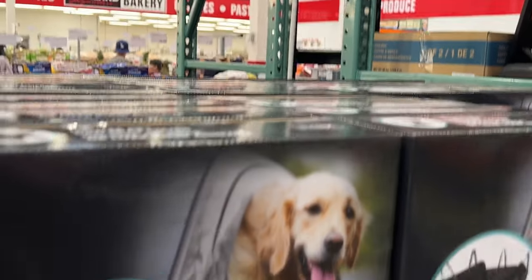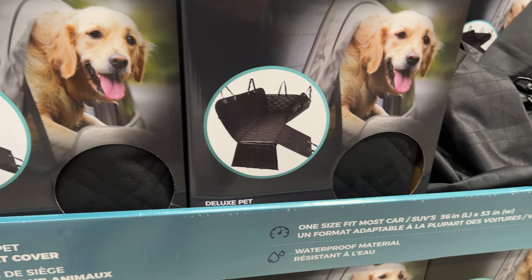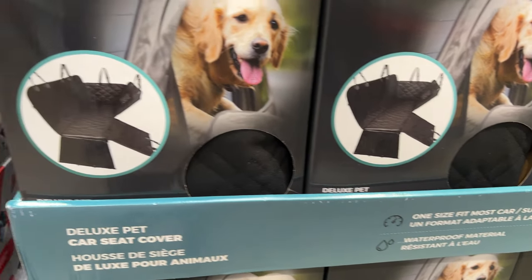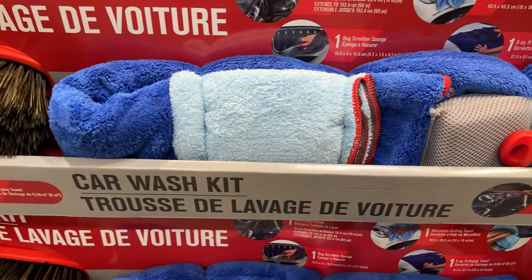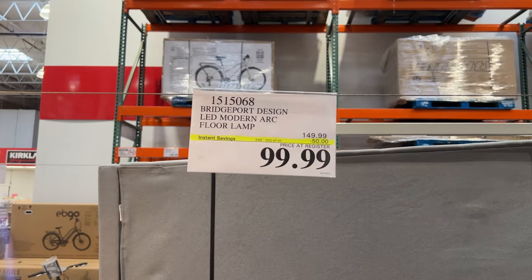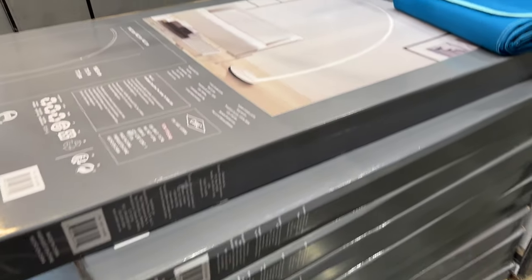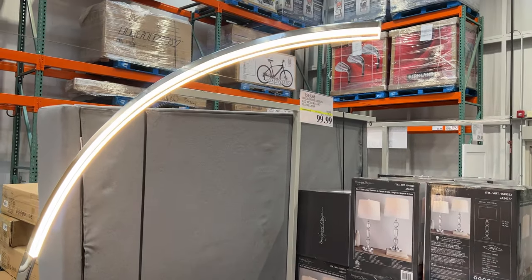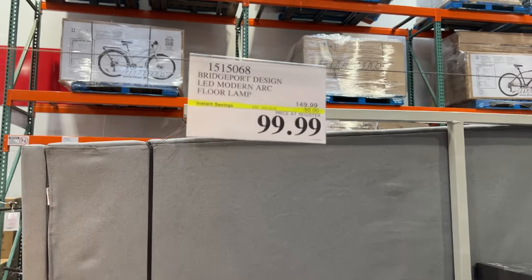And for your dog: the deluxe pet cover car seat — what a cool-looking device for those of you who take your dog on trips. Here's that car wash kit we saw the price for earlier. $50 off the Bridgeport arc lamp — one of those cool modern designs — on for $99.99, so you're saving about a third of the original price.